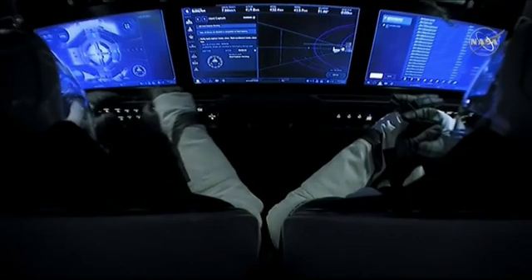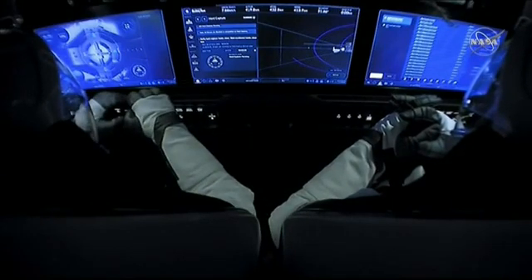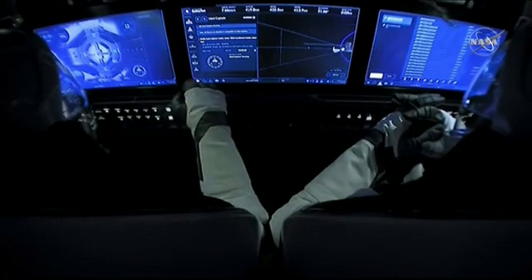Meanwhile, inside the capsule, Bob and Doug are also standing by for this hard capture to complete. And now hard capture is complete. That's confirmation of those 12 latches to create that airtight seal.